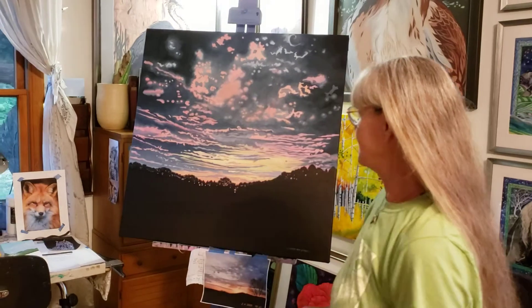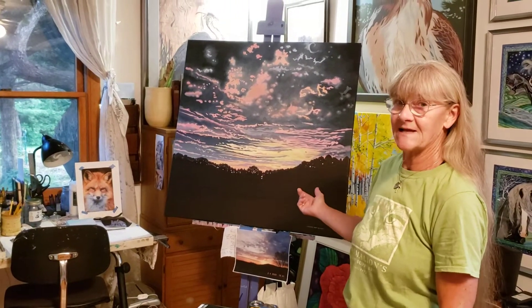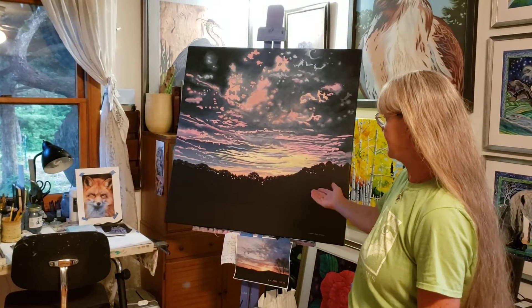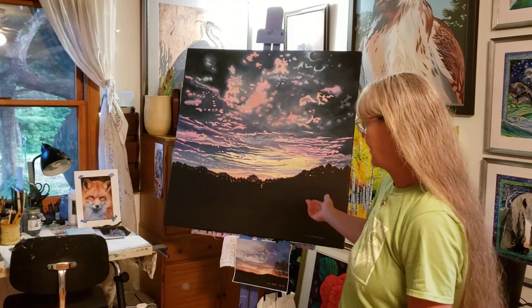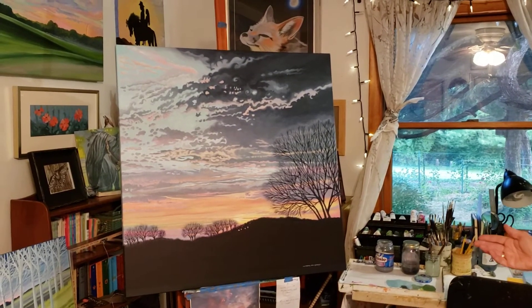During the pandemic, I've been doing some large oil paintings of the sunrise out my back porch, and that's what this is. And there's another one over here — just another sunrise from out my back porch.